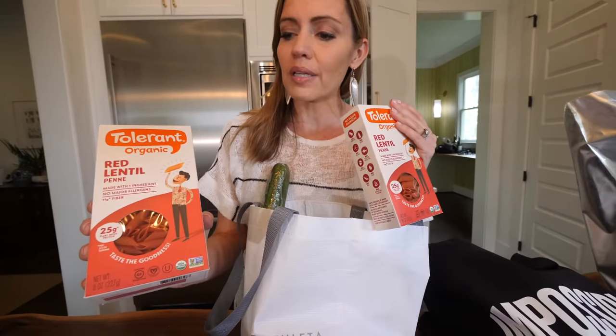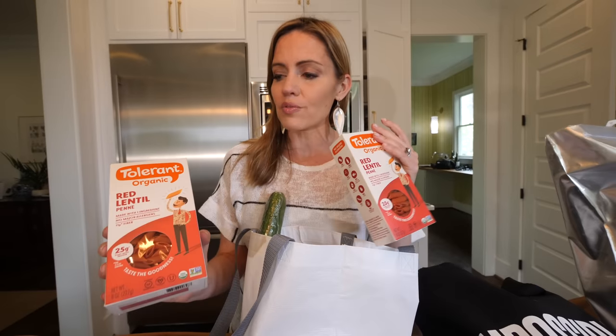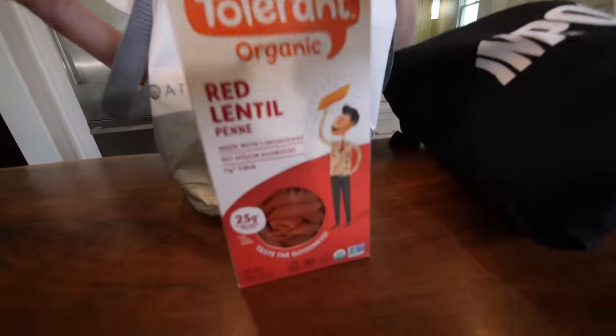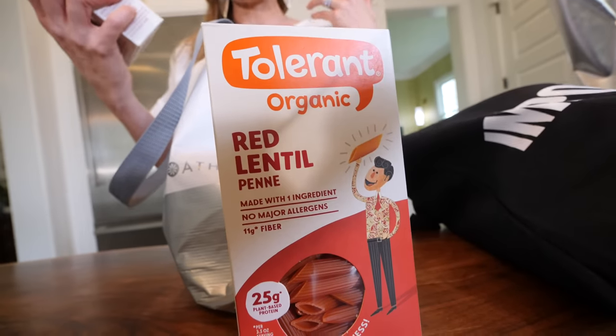Red lentil pasta. We strive for Meatless Mondays and I have this really yummy red lentil garlic sauce pasta that our kids love. This has some good plant-based protein and fiber and they love it, so it kind of checks the boxes for me.